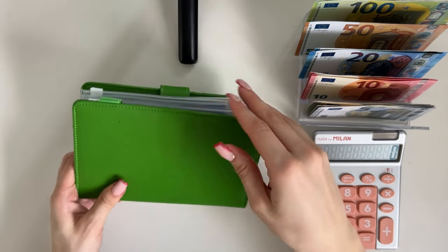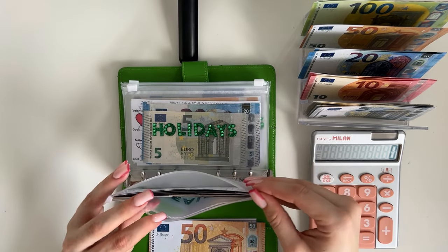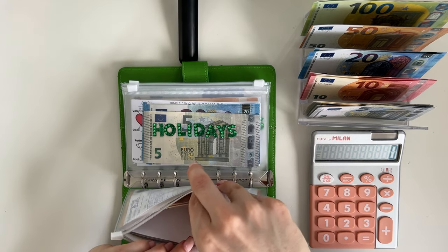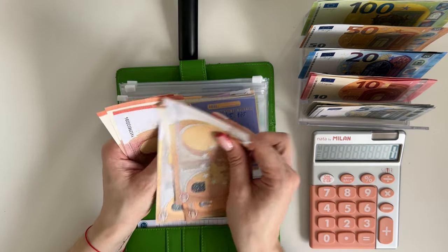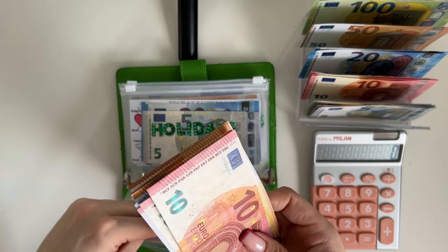Our other short-term sinking funds binder is the Johnny Cash binder. We are putting 50 in health and I'm just going to put that in miscellaneous. So we have 50, 100, 150, 170, 180, 190, 200 in miscellaneous.